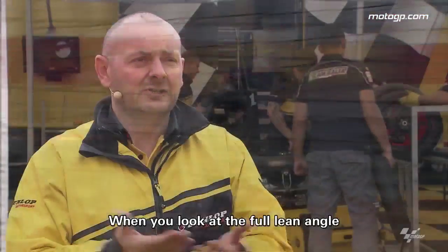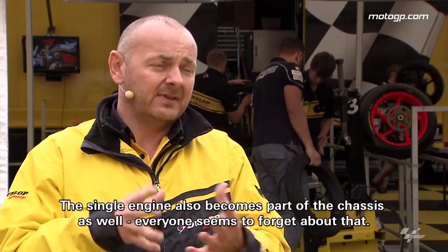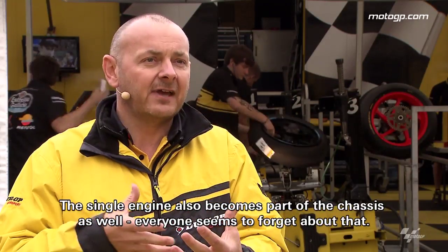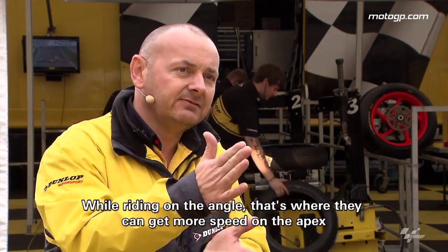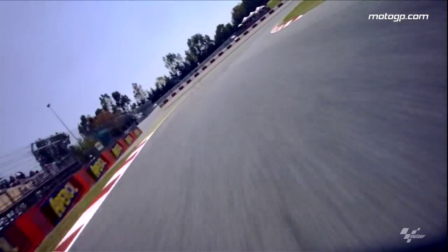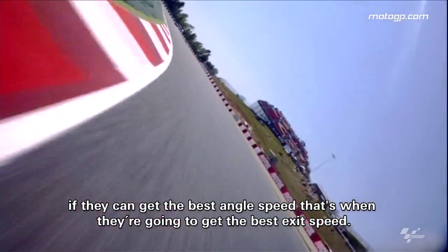When you look at full lean angle, that's where most riders are trying to make up their most time. With the single engine, that becomes part of the chassis as well — everyone seems to forget about that. While they're over in the angle, that's where they can gain the most speed at the apex driving out and braking in. So if they can get the best angle speed, that's when they're going to get the best exit speed.